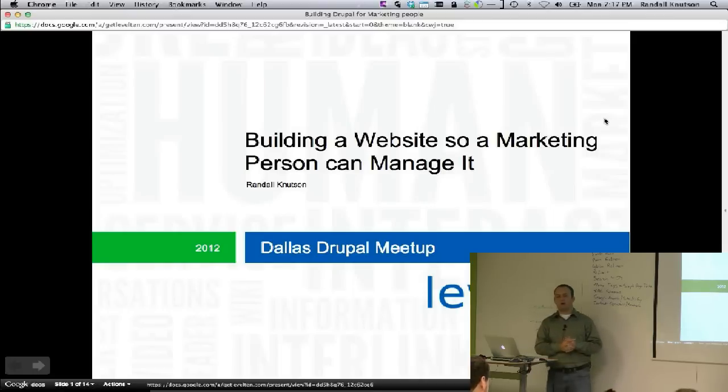Building a website so a marketing person can manage it. I'm not saying marketing people are dumb — I'm saying they don't know programming, which is okay. We want to build it so you don't have to understand the web; you just need to understand your job. We who are developers should be building it that way.